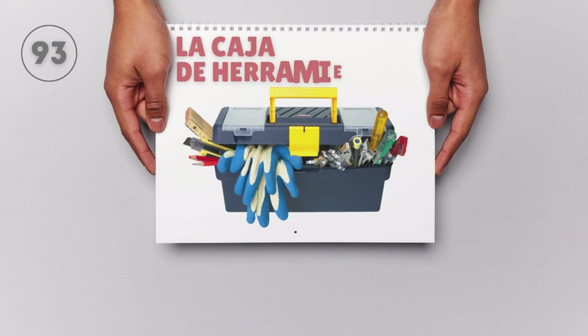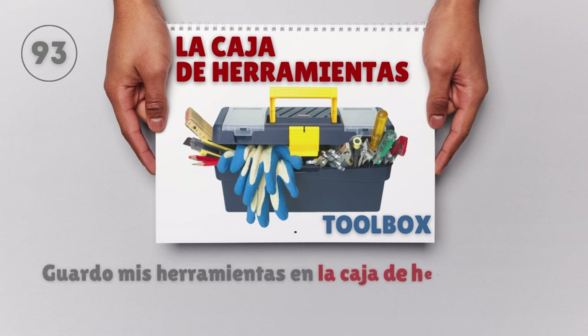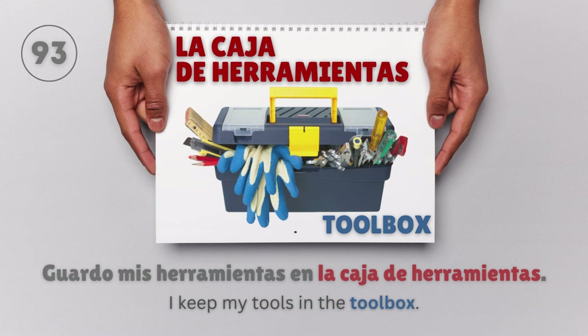La caja de herramientas — Toolbox. Guardo mis herramientas en la caja de herramientas. I keep my tools in the toolbox.